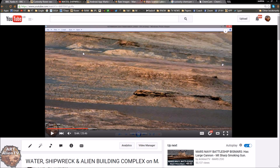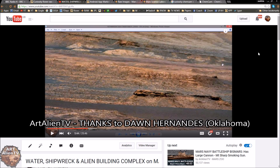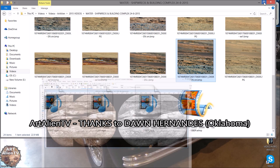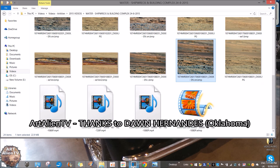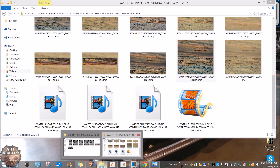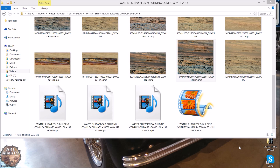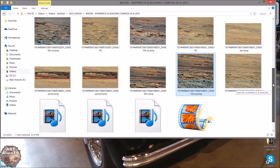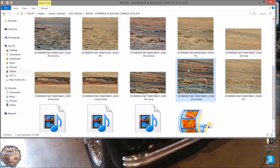I was actually sent some images recently — I think it was Dawn who sent me an email with some chem cam shots. And she said, 'What's going on here?' What they've been doing with the chem cam is taking shots of the background, pointing it right at this ship I just showed you.